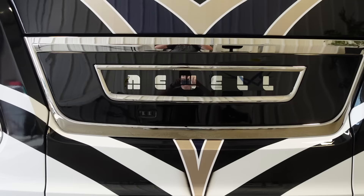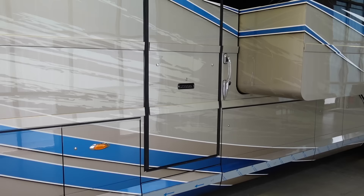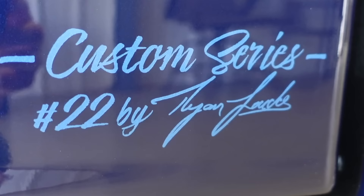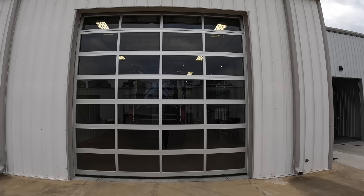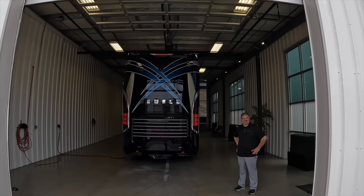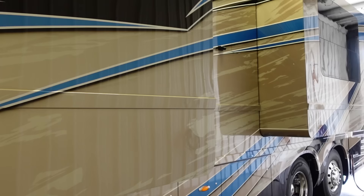This is what I'm so excited about. This right here is going to be worth your trip to Miami, Oklahoma. Andrew Still! Hey Josh, how you doing sir? Good to see you. Good buddy, welcome to Newell. You're in for a treat today.